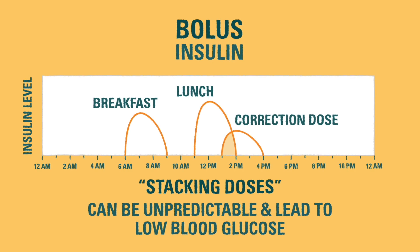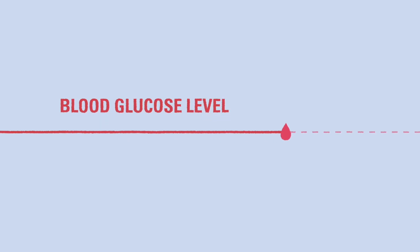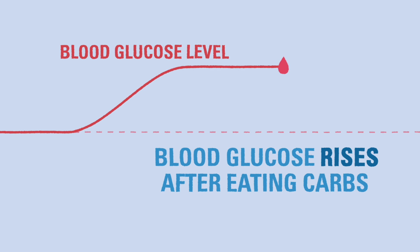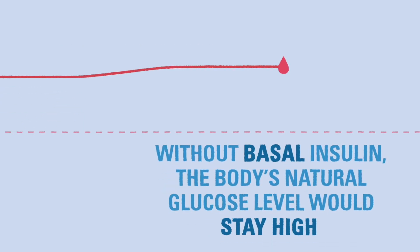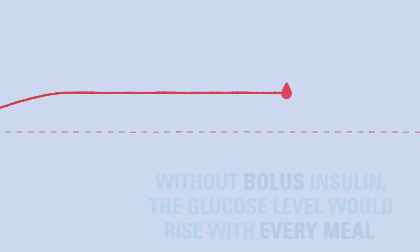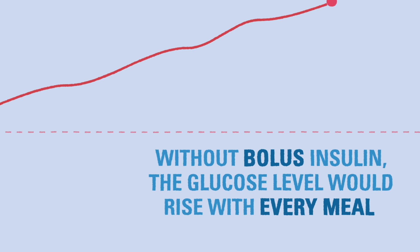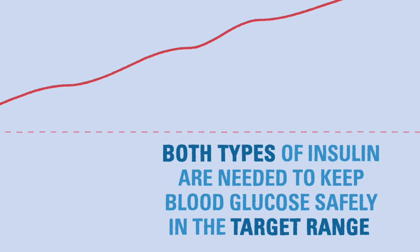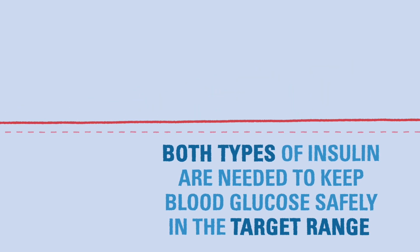Let's take a look at what happens to blood glucose when insulin is given. This red line represents your blood glucose level. When you eat carbs, the level rises. If you stopped giving basal insulin, the body's natural glucose level would be high all the time, and eating could cause it to rise even higher. If you stopped giving bolus insulin, the level would not come down after eating, and it would continue to rise each time you eat. Both forms of insulin are needed to keep your blood glucose safely within the target blood glucose range.